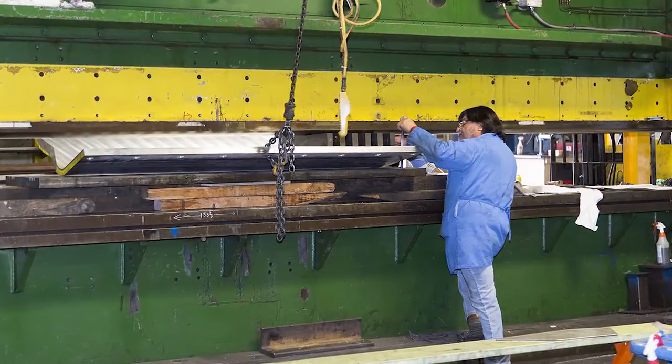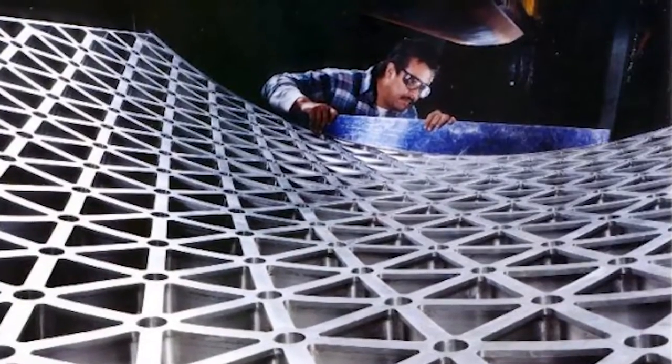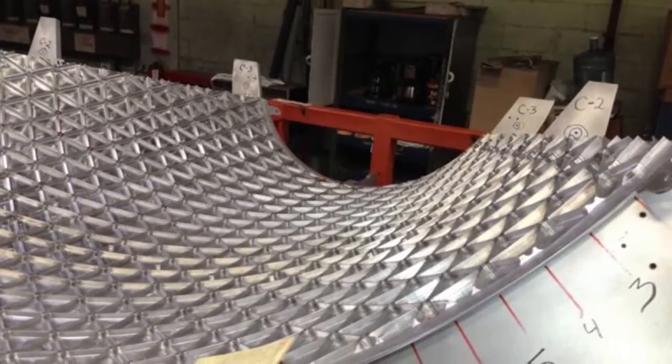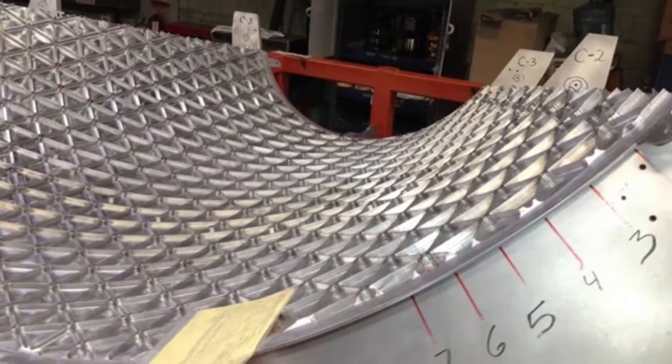Forming is a critical, time-consuming process that requires AMRO's expertise to avoid producing a warped panel. Because forming is a manual rather than numerically controlled process, the panel's profile is then checked and adjusted as necessary.